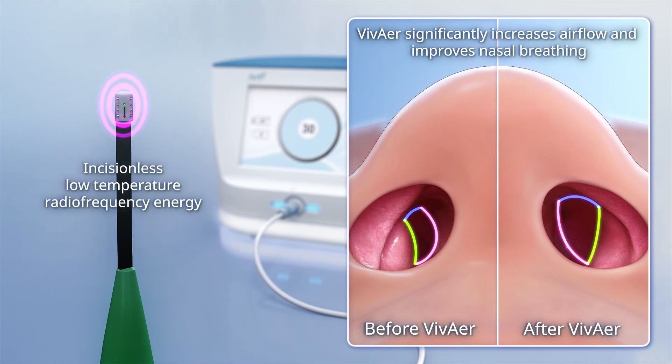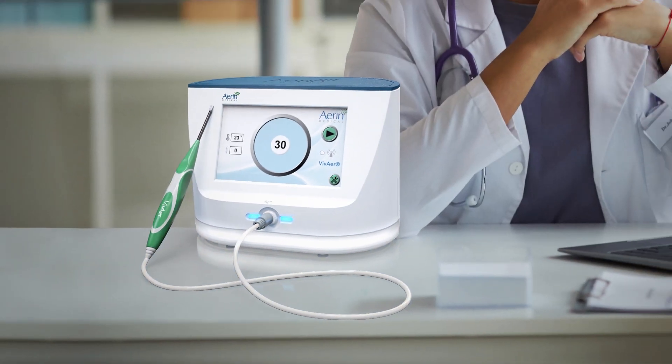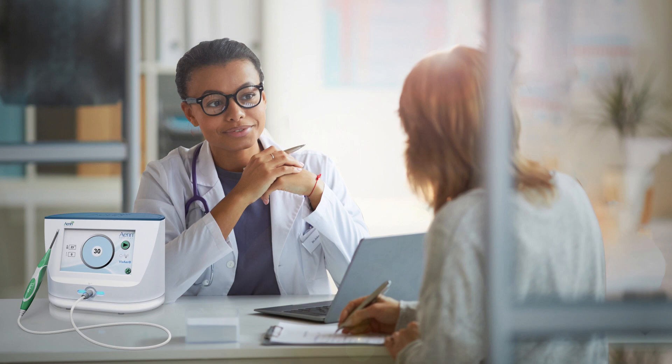In contrast to more invasive alternative procedures often performed in the operating room, the VivAir treatment can be done from the convenience of an ENT physician's office.